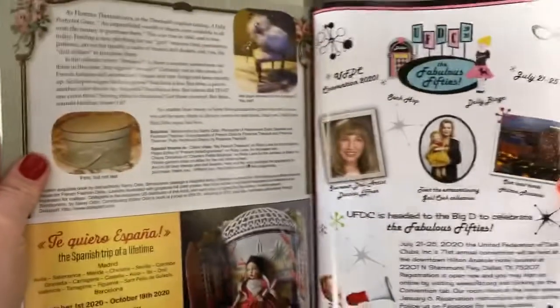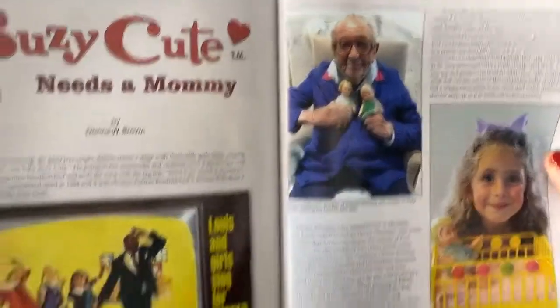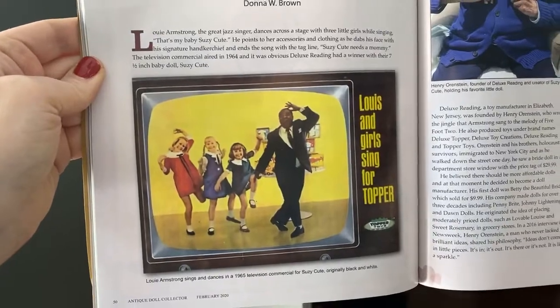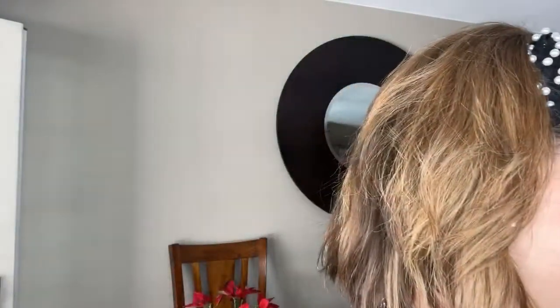Let's do some more reading of our wonderful magazine. Susie Cute — this is such a fun little article. It starts off with Louis Armstrong, who was in a very famous commercial for Topper Toys showcasing the Susie Cute dolls. Guess what I've done for our watch party — I got the commercial for us to see. I'm going to put my computer on the other side so we can watch the commercial together, because it is a really fun commercial.